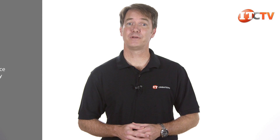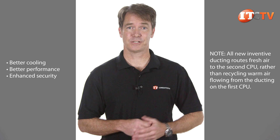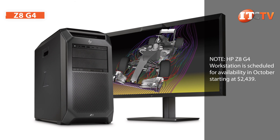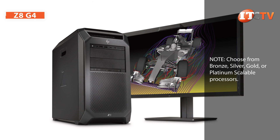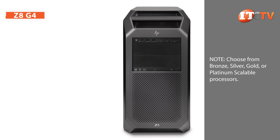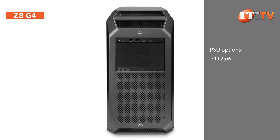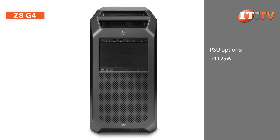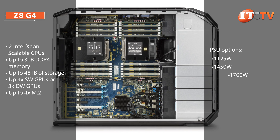For all platforms, the new workstations have been redesigned from the ground up and offer better cooling, better performance, and enhanced security. The Z8 G4 can support one or two new generation Intel Xeon Scalable family processors, supporting up to 28 cores each, or 56 total cores with dual CPUs. Along with the 1125-watt PSU that was the top-rated PSU for the Z840, you now have an additional choice of a 1450-watt PSU, and for super users, a 1700-watt PSU.